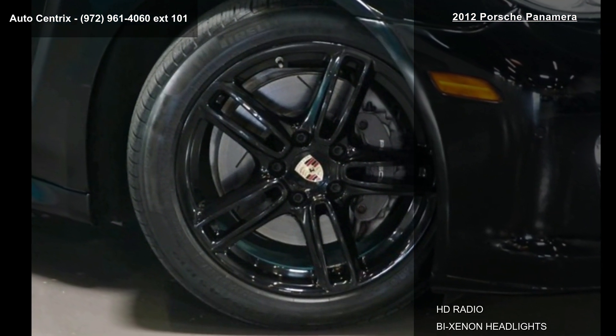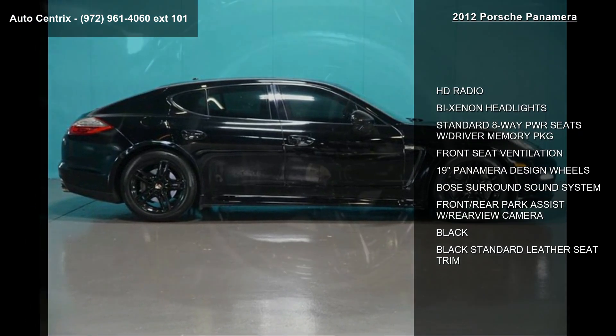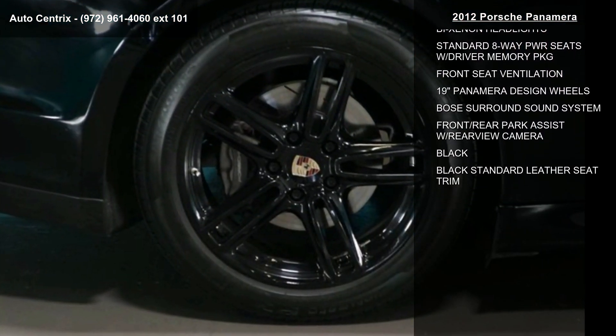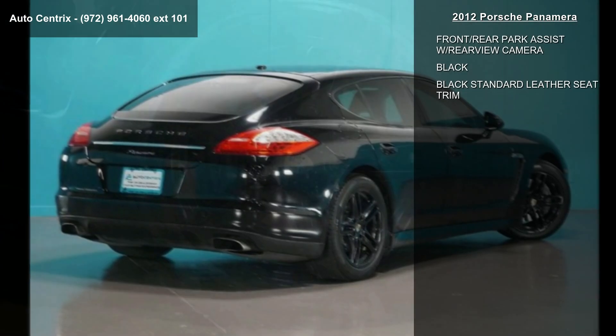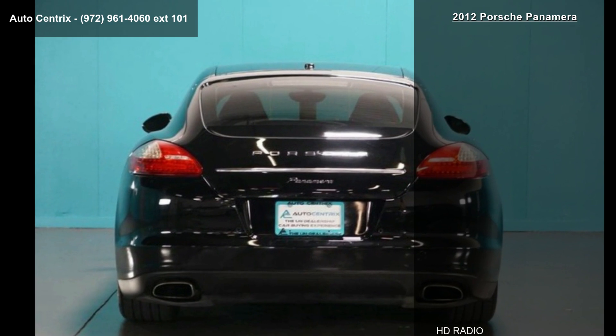This vehicle's top features include HD radio, Xenon headlights, standard 8-way power seats with driver memory package, front seat ventilation, and 19-inch Panamera design wheels with a Bose surround sound system.